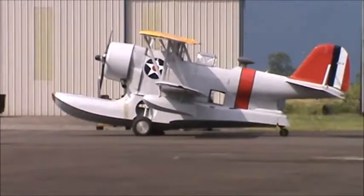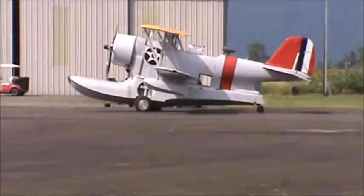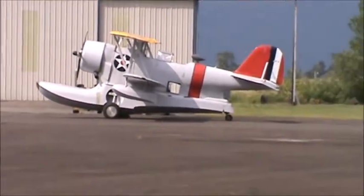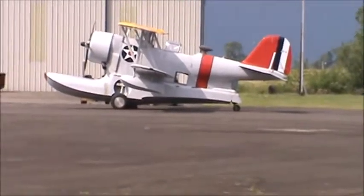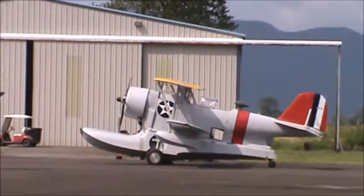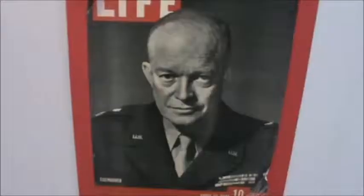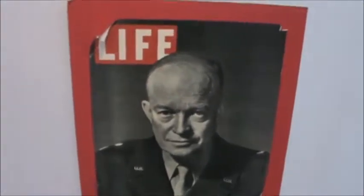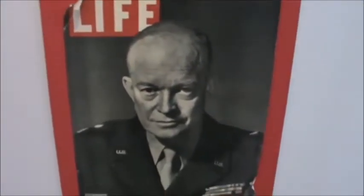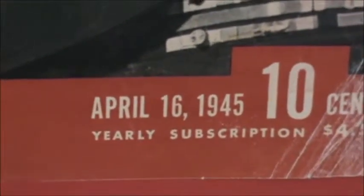That plane you see in the distance is known as the Kingfisher — you can see it has the pontoon float under it and pontoons on the wings. I'm not sure of the official designation. This here is a cover of Life magazine featuring General Eisenhower, dated April 16, 1945 — before my time.